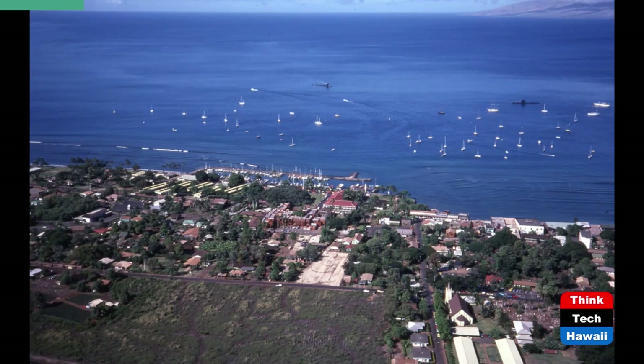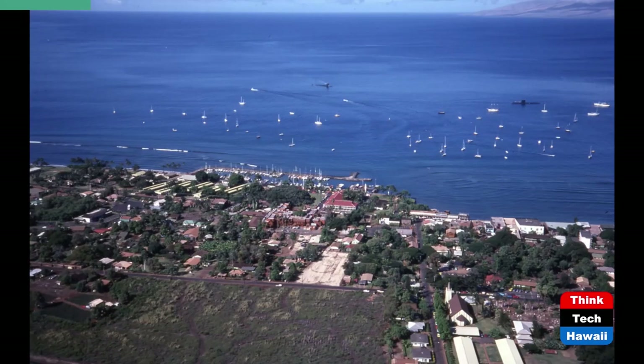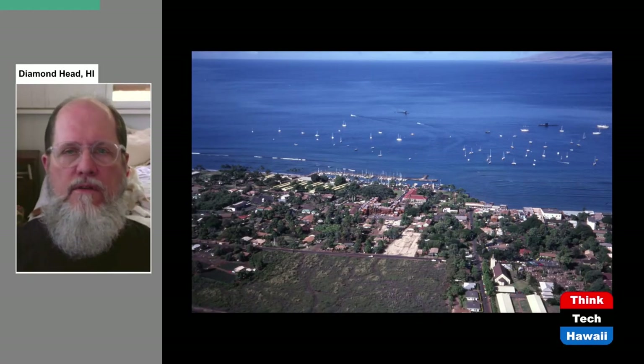Here's another aerial photograph from 1978, looking from inland towards the ocean. You can see the harbor and the Pioneer Inn with the red roof. Next to the Pioneer Inn, to the left, is the banyan tree. There's also a brown wooden complex just below and to the left of the Pioneer Inn — that was the Wharf Shops, or the Wharf Cinema Center. And in the lower right corner, the Maria Lanakila Catholic Church, which we'll look at in the second program.